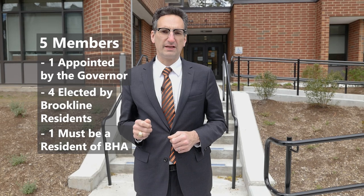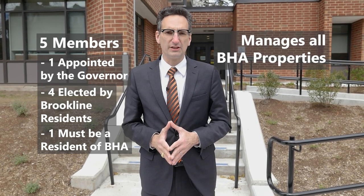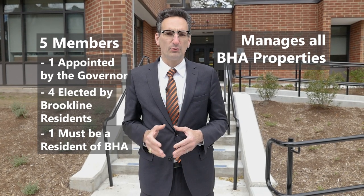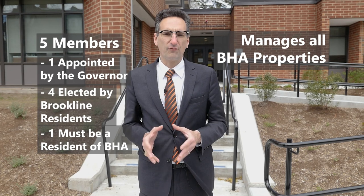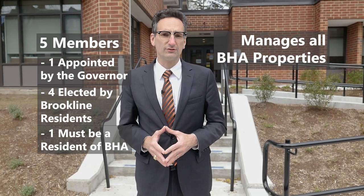One of the five must be a resident of the Brookline Housing Authority, and this board is responsible for managing and maintaining all Brookline Housing Authority properties, which provide safe, affordable housing for low and moderate income people, including seniors, the disabled, and families.